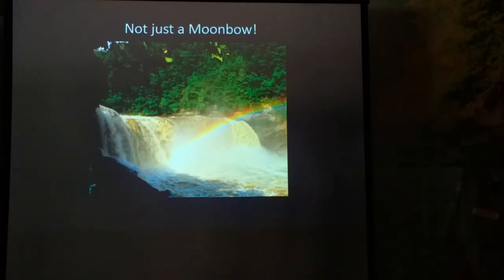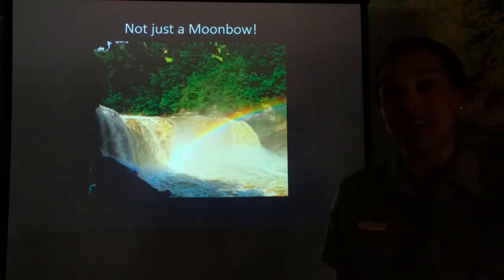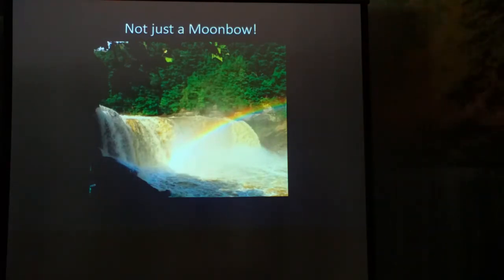It's not just a moon bow — every sunny day we have a rainbow that occurs here. It's the same phenomenon. Once the sun comes up over the ridgetop of the canyon walls and shines through the mist of the waterfall, there is about a two-hour period where it creates a rainbow, and you can see all of the different colors of light with the naked eye, not just in a photograph.